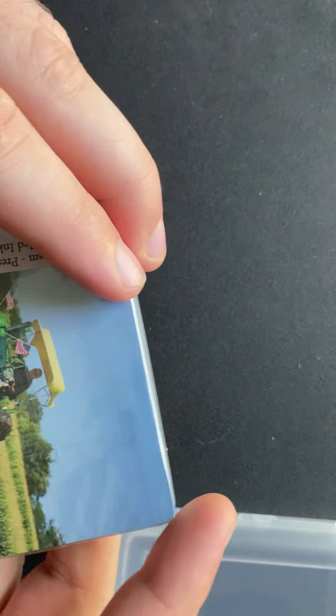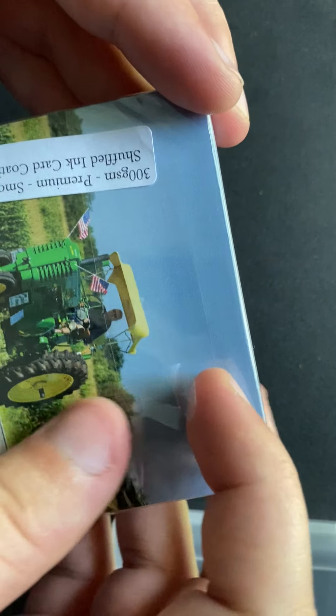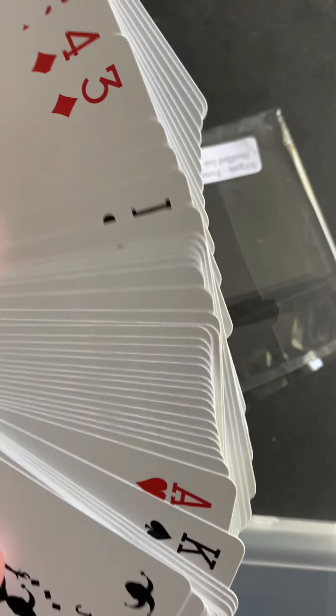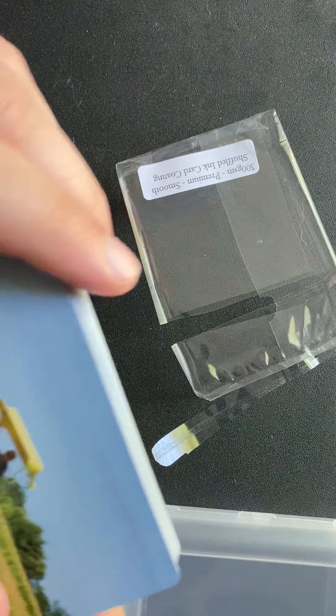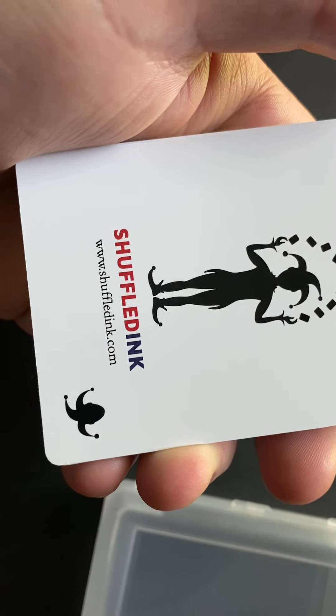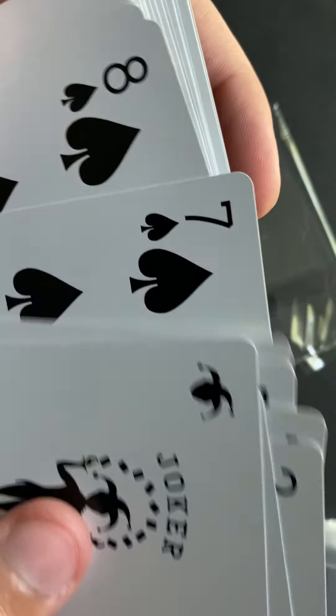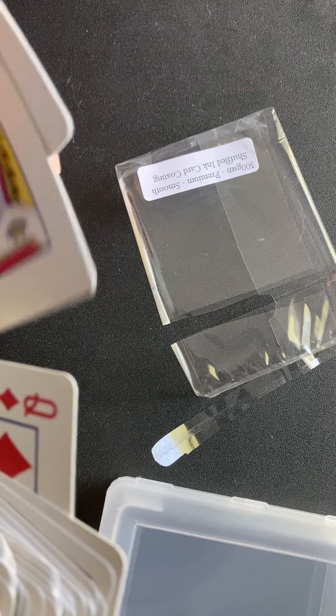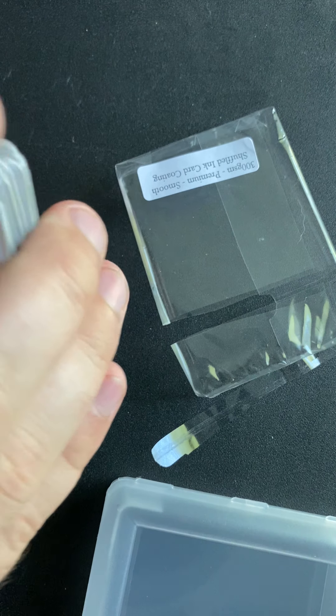It's just plastic, nothing too crazy, with a little pull tab. These are basically for playing cards and they feel pretty nice. I'll keep these because I like playing cards. They all probably have the same back — Shuffled Ink, obviously that's their name, and there's a website on them.